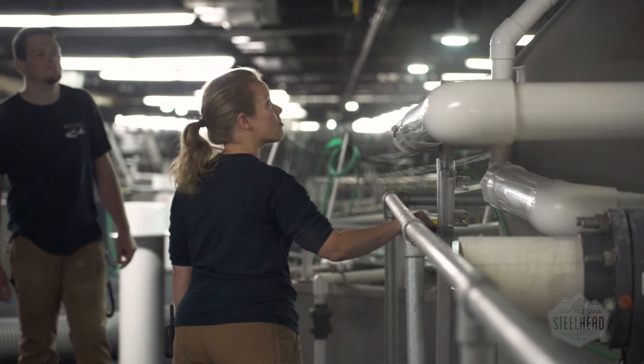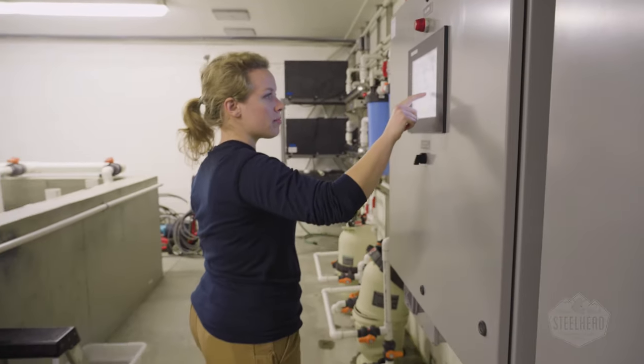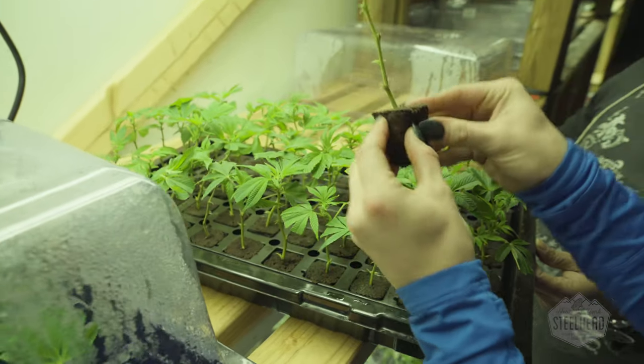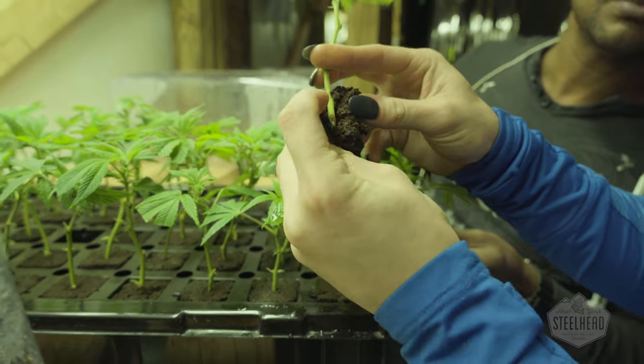Our filtration system separates fish waste and nitrogen and allows us to upcycle all of our waste. At Hudson Valley Fisheries, we use 100% of our fish. Trimmings are converted into fertilizer and go back into the earth to nourish soil for plant production.